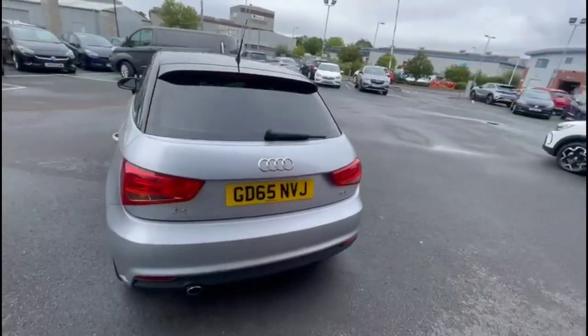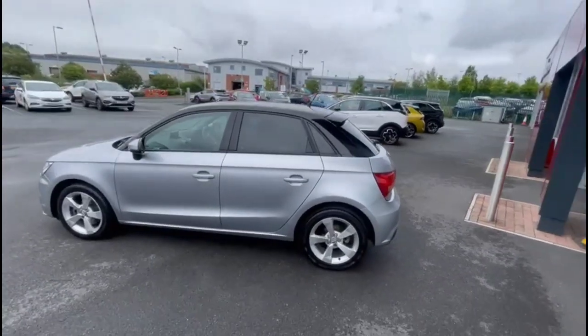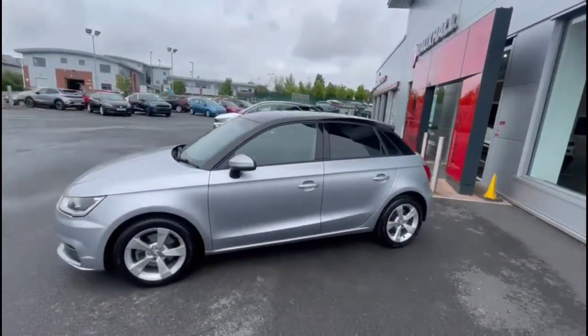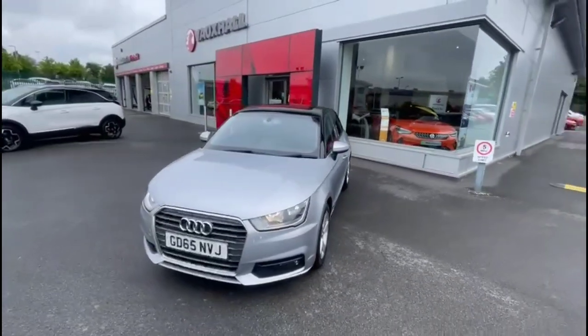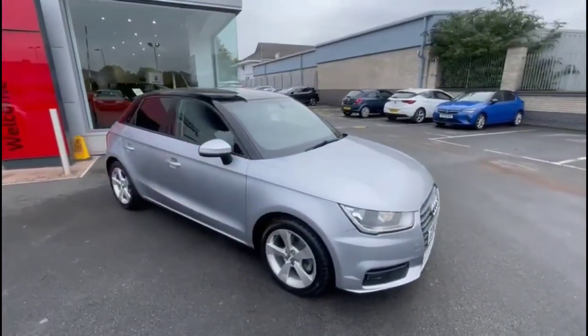As we continue around the vehicle, there's rear privacy glass and a rear spoiler, colour-coded door handles and colour-coded mirrors, plus a contrasting black roof, daytime running lights and front fog lights, and stylish 16-inch alloy wheels.